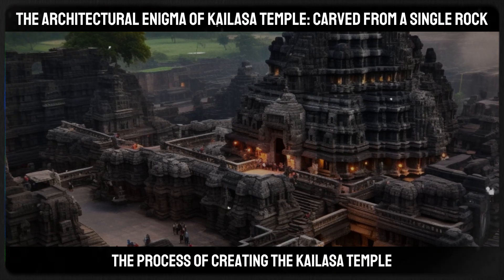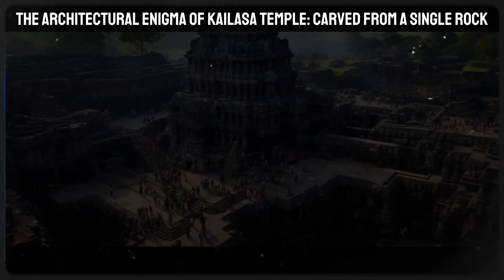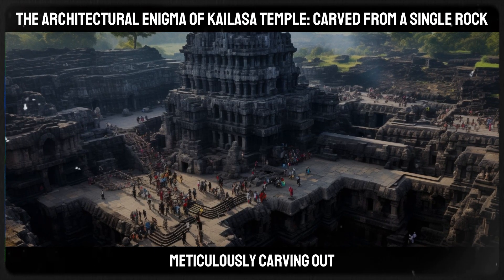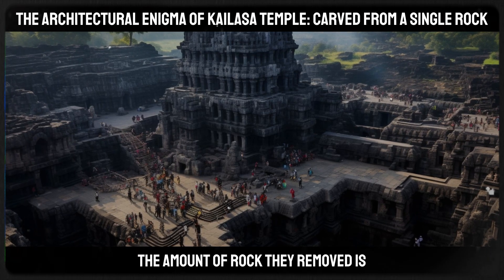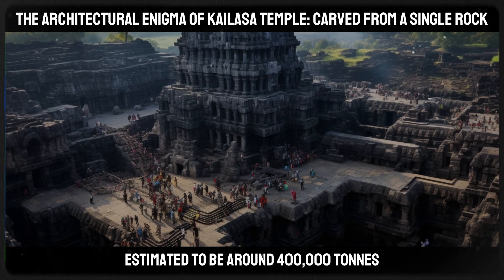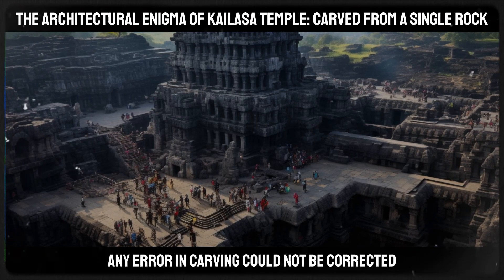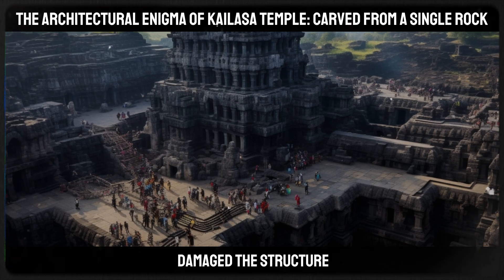The process of creating the Kailasa Temple was nothing short of extraordinary. The builders started at the top of a basalt mountain and excavated downwards, meticulously carving out the intricate details of the temple. The amount of rock they removed is estimated to be around 400,000 tons. The precision required for such an endeavor is staggering.